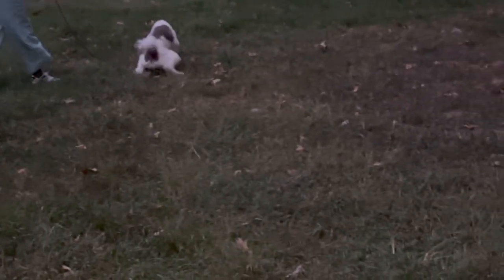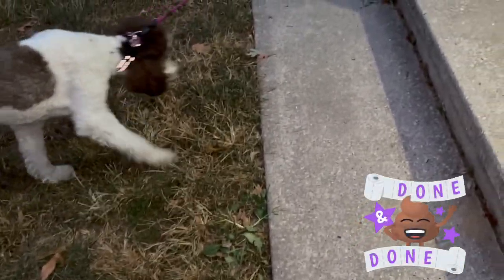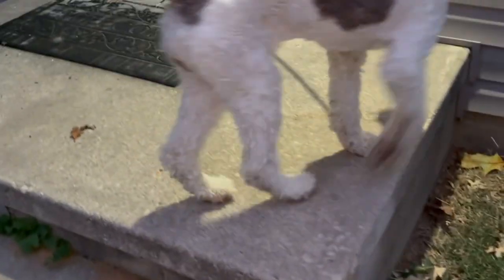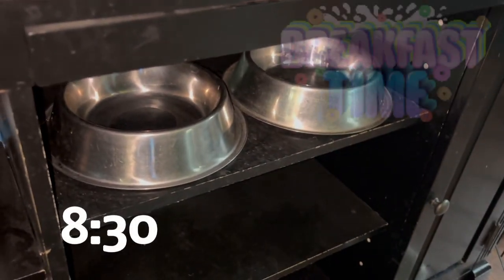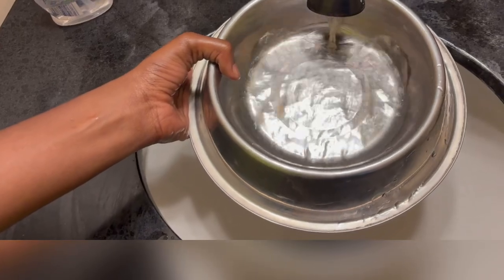We start the day off by letting Maggie out at 6:30 in the morning. After that, she heads back to the cage until later in the morning. Around 8:30, we go ahead and prepare Maggie's breakfast for the day.